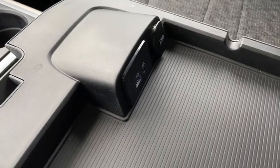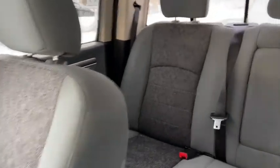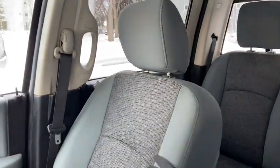In this center console we have our auxiliary input as well as USB plug-ins, and you of course have more storage underneath there as well. As for the rest of this truck, you can see we have a gray cloth interior that has a bit of a two-tone look to it.